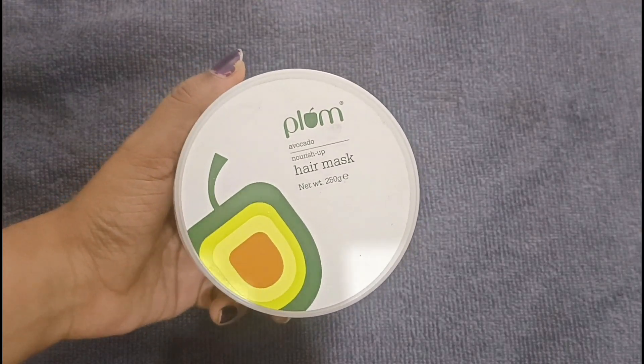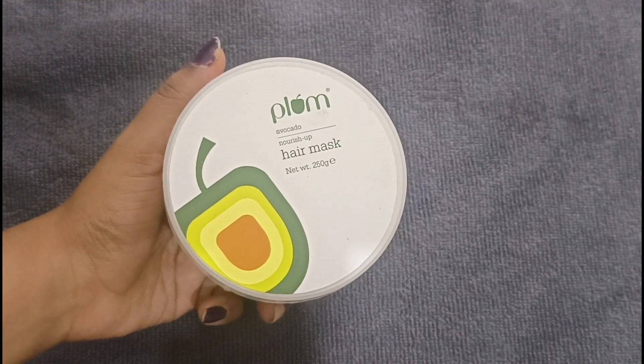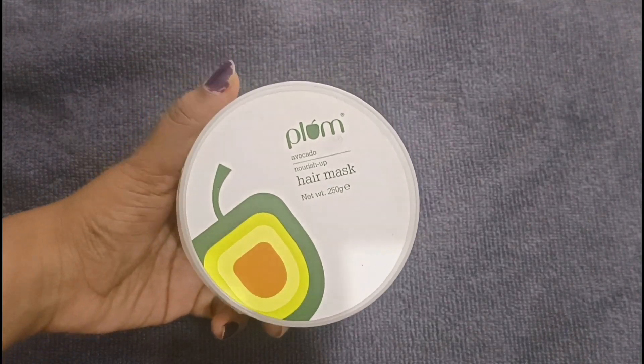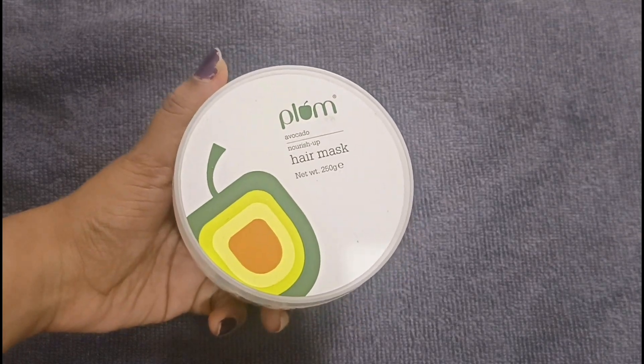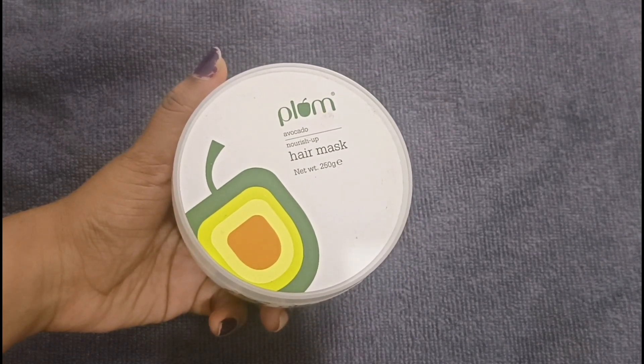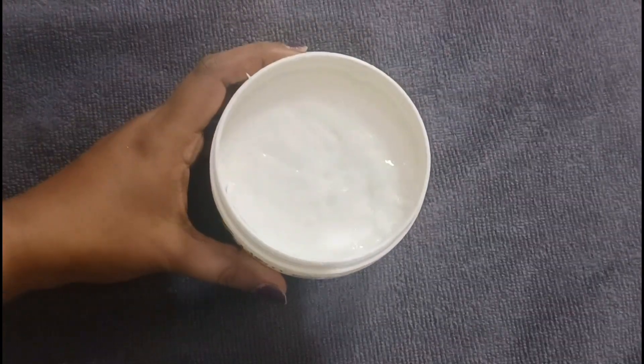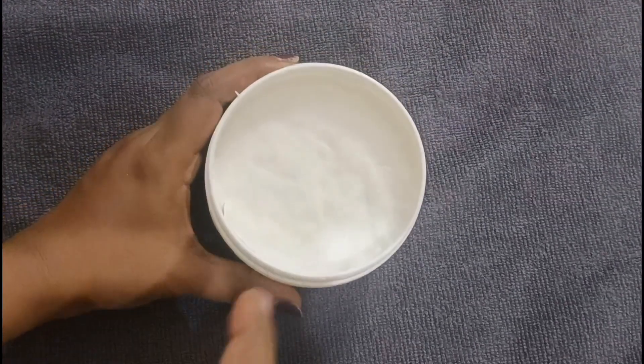We use hair for celebrities. We use shampoo and conditioner. We use hair mask. It is very smooth, very soft and shiny.